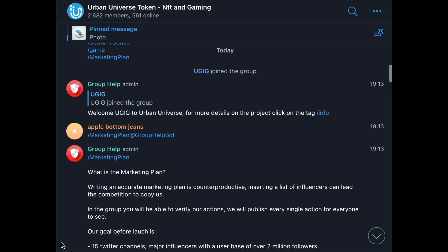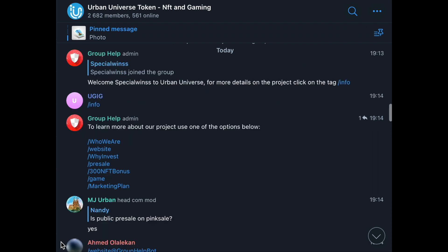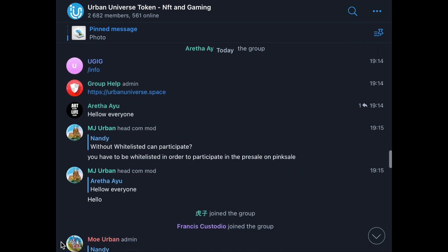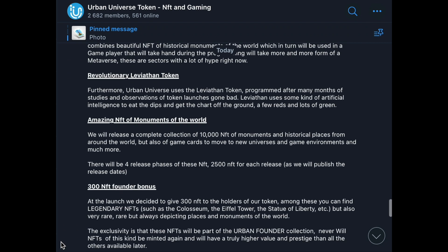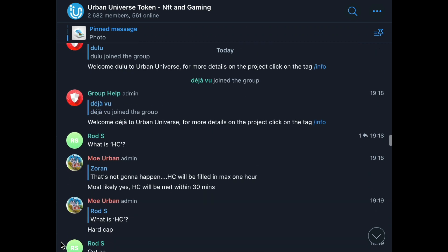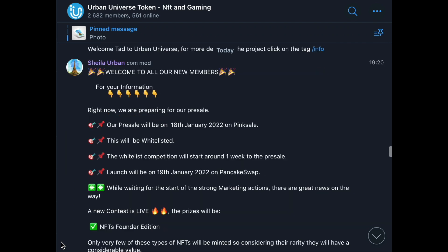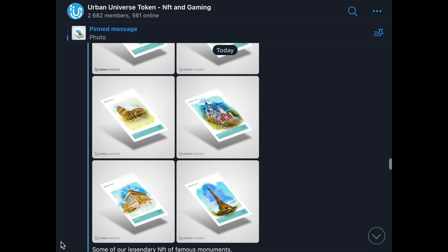Guys, if you still have questions about this project, you can safely ask them in the Telegram chat of the project. Friendly moderators and developers will be happy to answer any of your questions as quickly as possible. At the moment there are about 2,500 users in the Telegram chat of the project. The chat is super active and the dev doesn't miss almost a single question. I'm sure that community members who are not related to the project team will also be happy to answer any questions when you join this wonderful community.